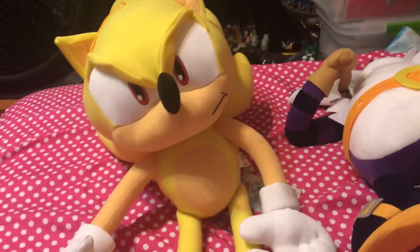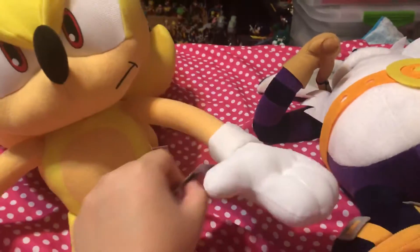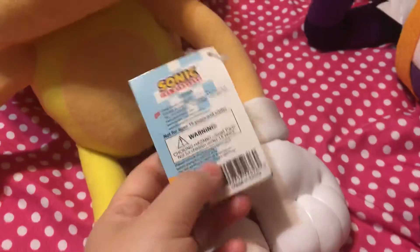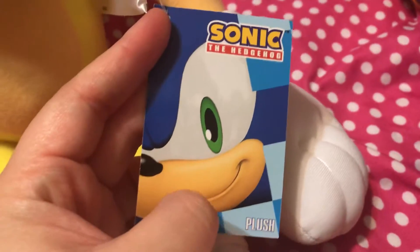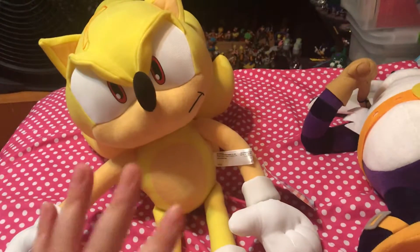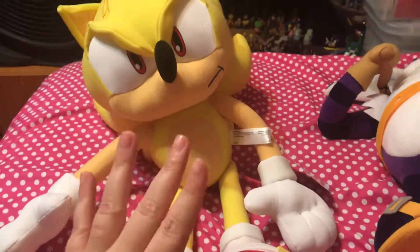This is a Super Sonic — he's pretty big, I can't even hold him because he's so heavy. He does come with his tag as well, and this tag is different from the other one — it has the new GE logo on it, like Great Eastern, so it looks pretty cool. He did come with his bag as well, brand new, hasn't been opened at all. I opened it because I simply wanted to take him out of the bag.